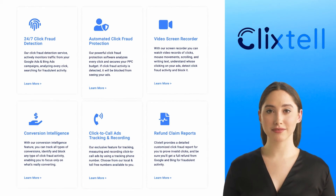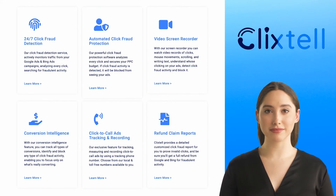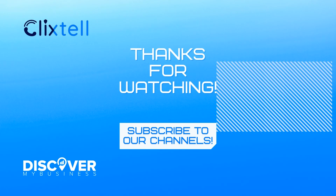Ads tracking and recording, and refund claim reports. Thank you — I hope that information helps. Don't forget to subscribe to our YouTube channel for more information about ClickStyle and discover business solutions for your business. Bye!